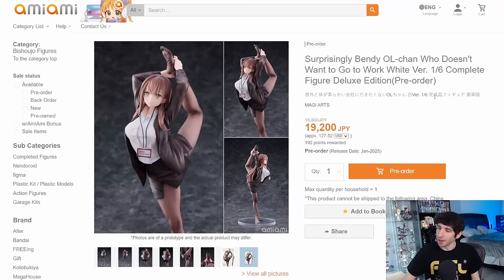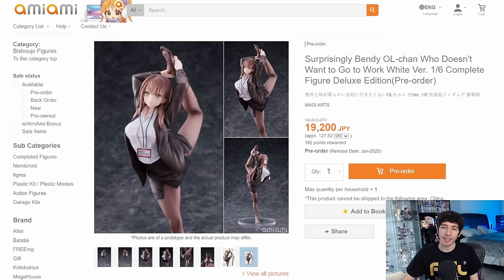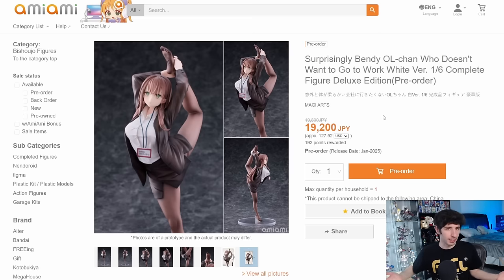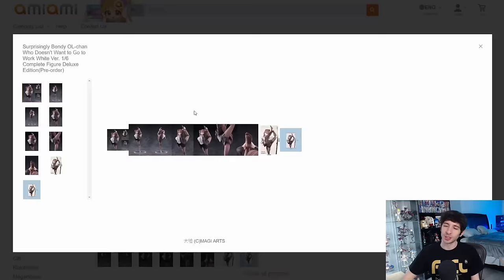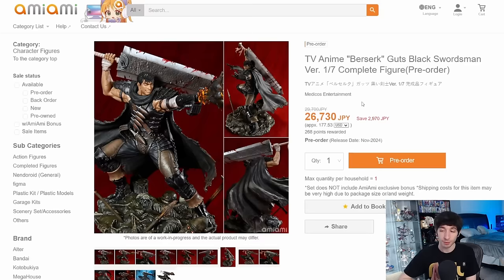Next up is Surprisingly Bendy Office Lady Chon, who doesn't want to go to work, White version — a 1/6 scale by Magi Arts for 19,200 yen. There is a pink version if you want that instead, but personally I prefer the white as it feels more traditional for this type of outfit. This is a bit of a goofy figure — the whole point seems to be showing how flexible she is and how little she wants to do anything, getting out of her seat and stretching to such an exaggerated degree. I kind of like it for how silly the entire thing is. The art style is charming and the idea is charming — it's weird, but it's fun.